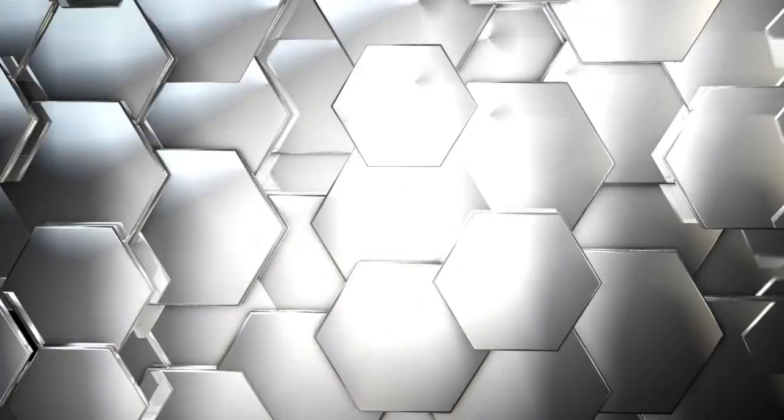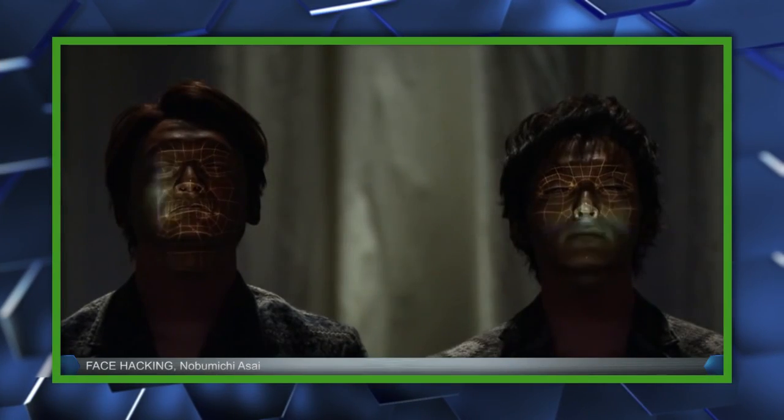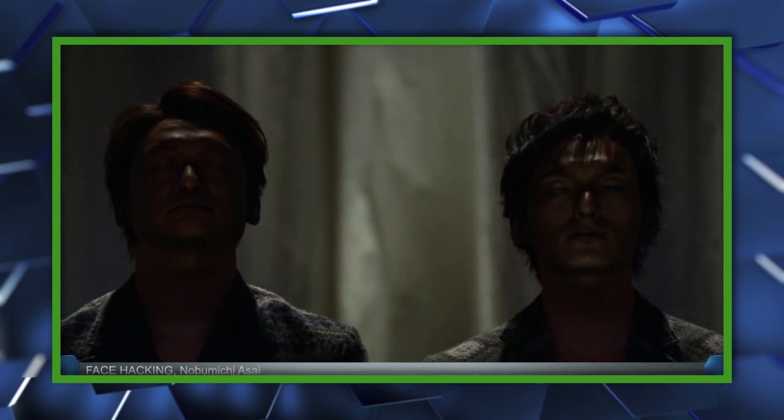I think I just barfed. The group, led by Nobumichi Asahi, a CGI expert and technical director, has built on their previously announced technology called Emote to create this face hacking tool. It utilizes 3D projection mapping and real-time face tracking to adapt the projection as the face moves.